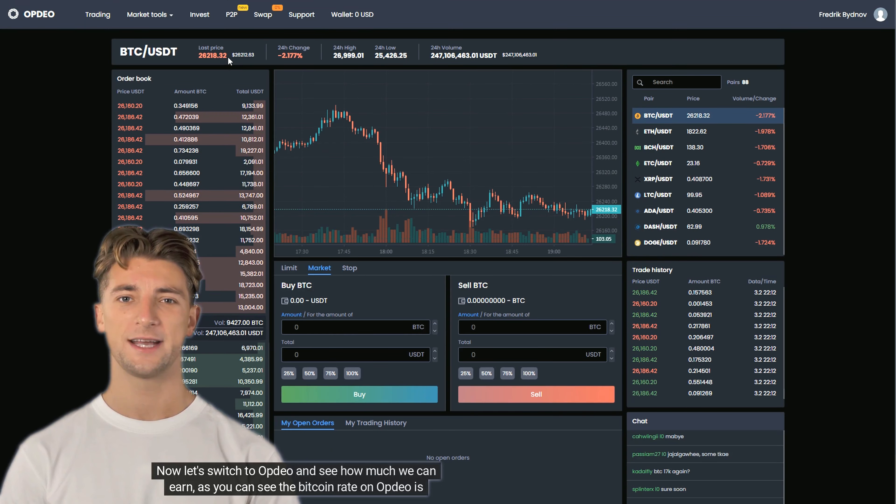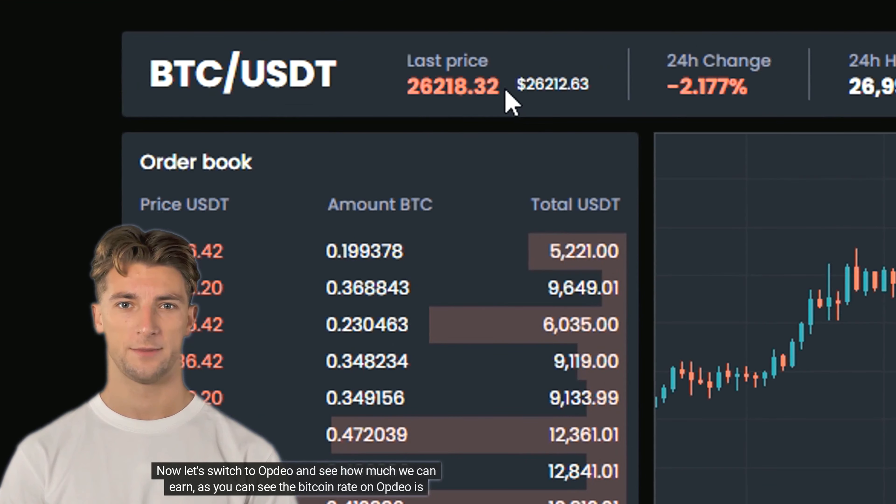This strategy only works with Bitcoin. Try to use this strategy as soon as possible, as it may be fixed soon.